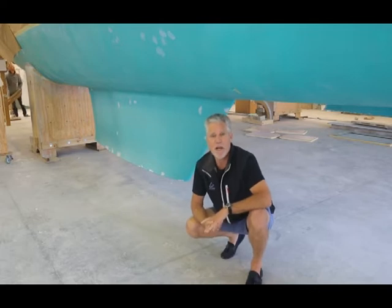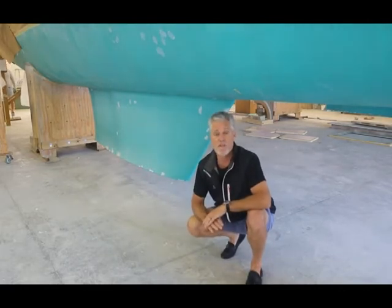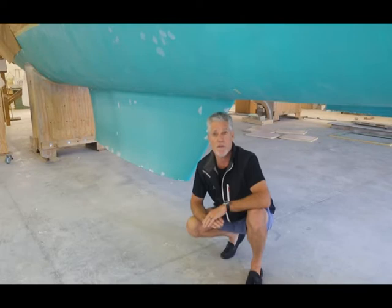Hi, I'm Phil Berman. I'm here at the Balance Catamaran factory next to Shots in St. Francis. I'm sitting here underneath one of the Balance 526's that we're about to launch, hull number five.